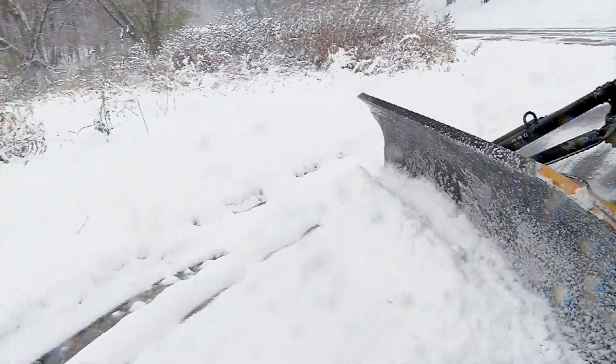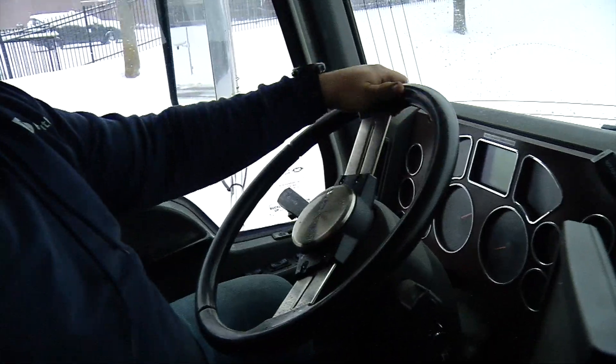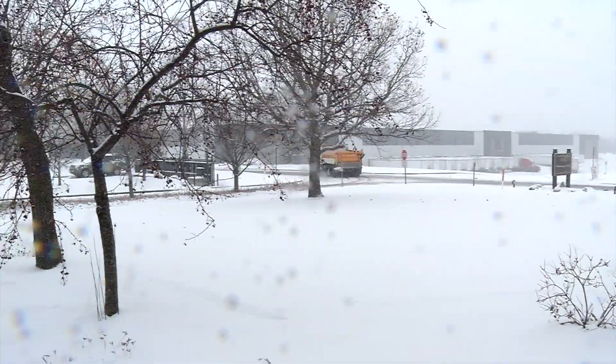They ask you to join the Adopt-A-Hydrant program and clear snow away from any hydrant. It's also worthwhile to point out the obvious: shoveling out a hydrant means fire crews can access the hydrant much faster if they need to.